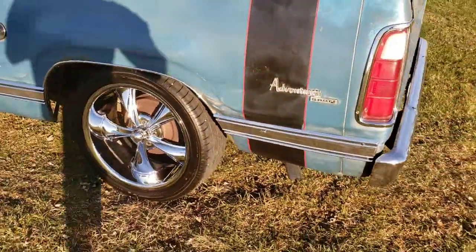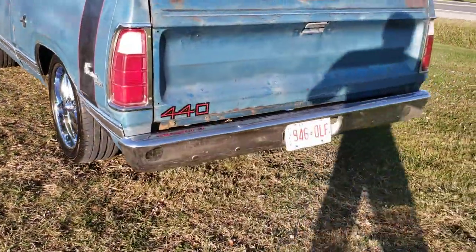It's got dual exhaust with Cherry Bomb mufflers. There's 590 pips.